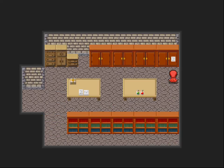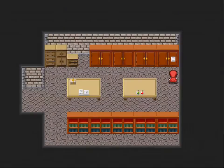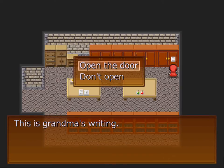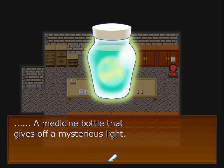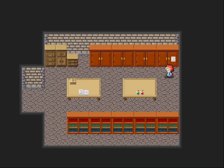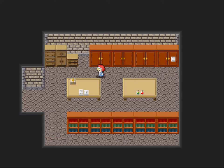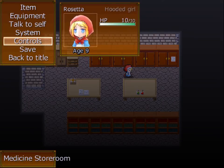I don't know if this is the right thing to do, but I'm going to save here just in case. And then open it. Medicine bottle that gives off a mysterious light — obtained moon medicine. Don't open the door again. Well, let's save and see what happens.